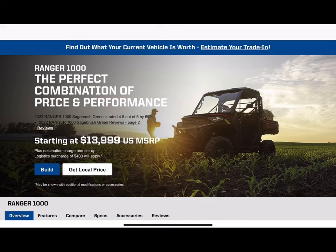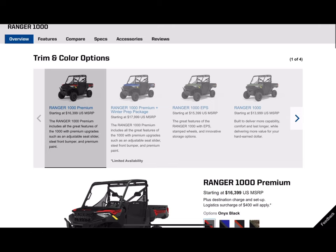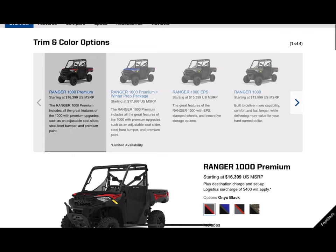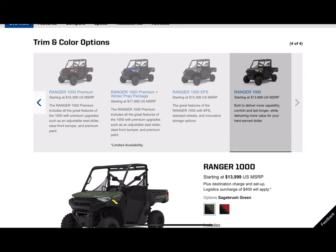Going back to the Ranger 1000, they have quite a few different variations of the base model. The reason is, let's say you need a three-person wide machine but don't need all the fancy bells and whistles — no power modes, no fancy seats. If that's the case and you still need a little more towing capacity and cabin space but want to be easier on the budget, you can go with the Ranger 1000.